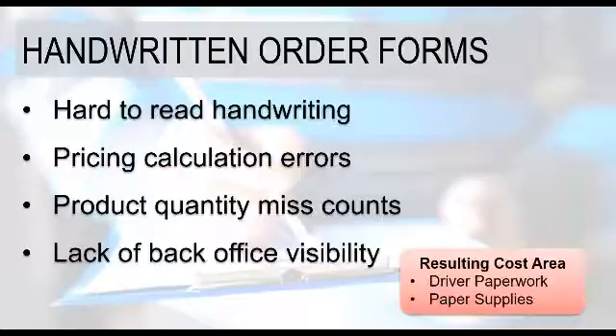Lack of back-office visibility really comes into play where, because everything is paper-based, you have no idea what's happened out in the field until your driver's done for the day and brings back those paper forms. Resulting cost areas around handwritten forms include the paper supplies themselves, the cost of those printed multi-part forms, and the time it takes to do the handwritten calculations.